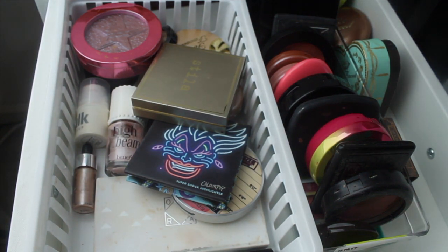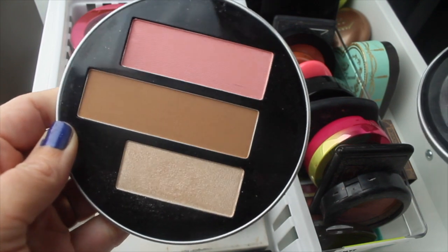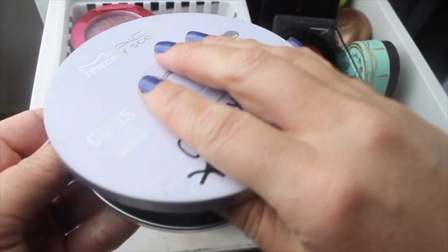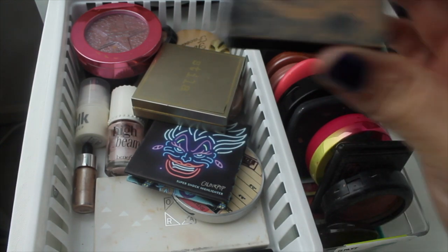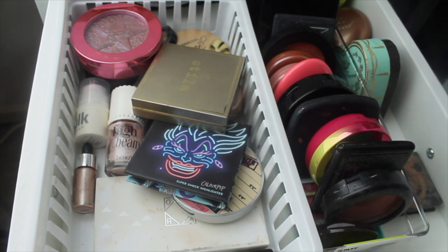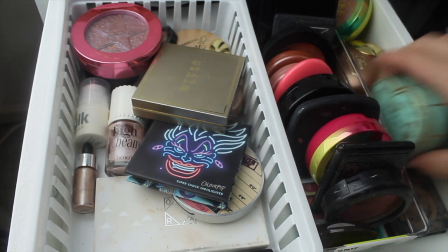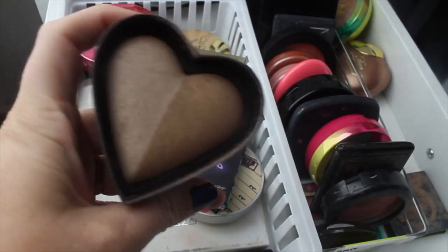For bronzer, blush, and highlight, I'm putting up the MAC Jeremy Scott Cheeky Volume One Mixtape — I love this for travel, it made everything really compact. For bronzer this week I'm pulling the Too Faced Sweetheart Bronzer. I don't think I've pulled this one — it's my favorite. It just looks really pretty and I'm going to pull that.